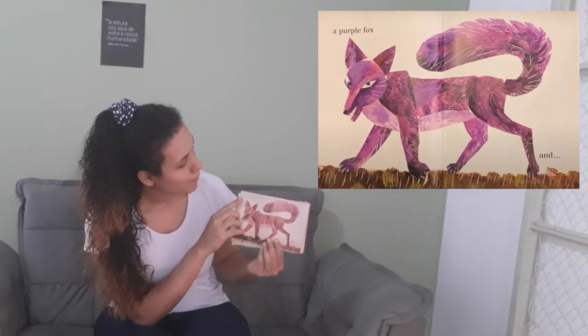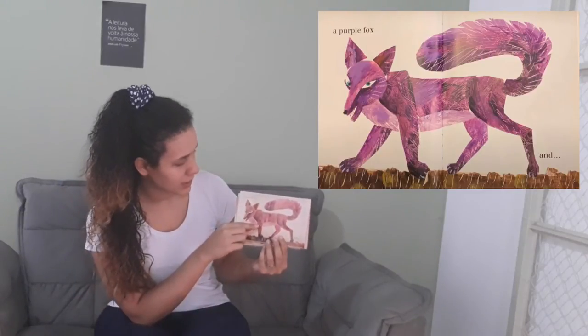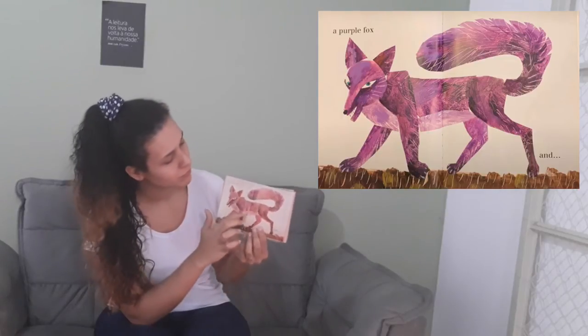And a purple fox. Take a look at the fox here. Very good.